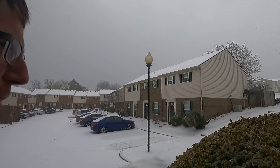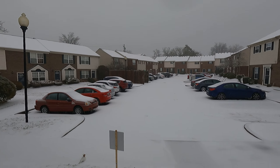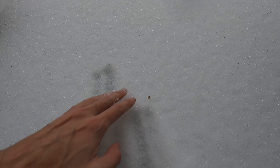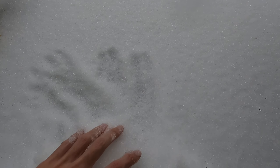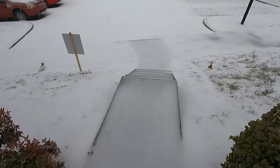Check out this crazy ice storm we're having here in Lexington, Kentucky. This is all sleet and frozen mix falling right now. Last hour and a half or so, look how deep this is already. This is all just sleet, frozen mix — not even really snow yet. It's supposed to start snowing eventually once it switches over, but look at all that. Pretty wild.